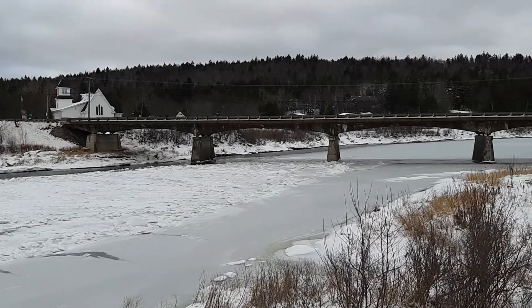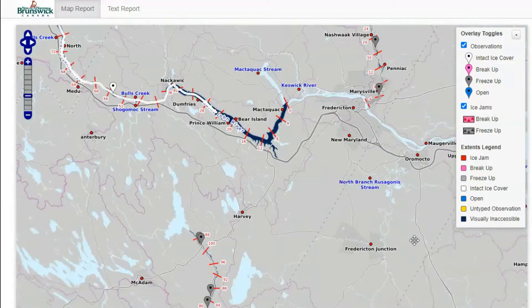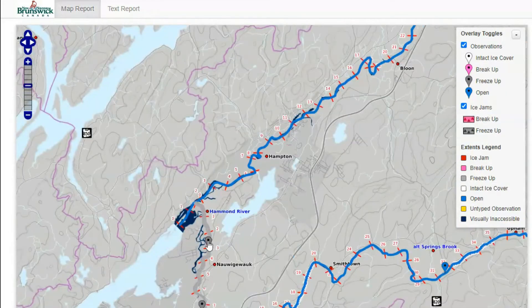Here you can see the software that is used to track River Watch observations across the province. If you zoom into areas within our watershed, you can see the most recent observations by the KWRC that were made at different checkpoints.